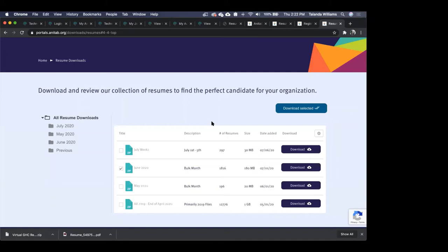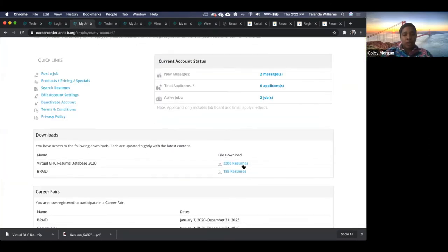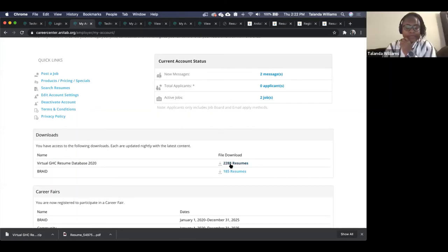Can you explain how we got the CSV with 2,200 resumes? They want to understand the difference between that number and the 15,000 resumes in the bank.